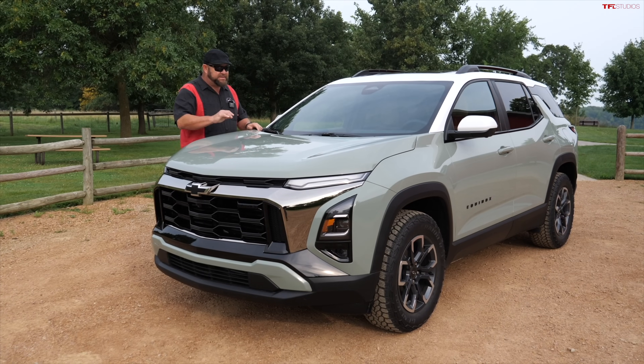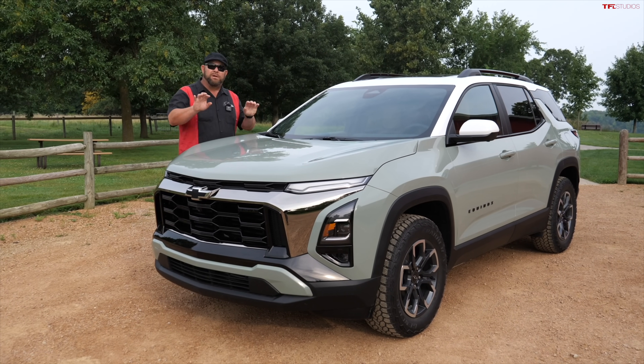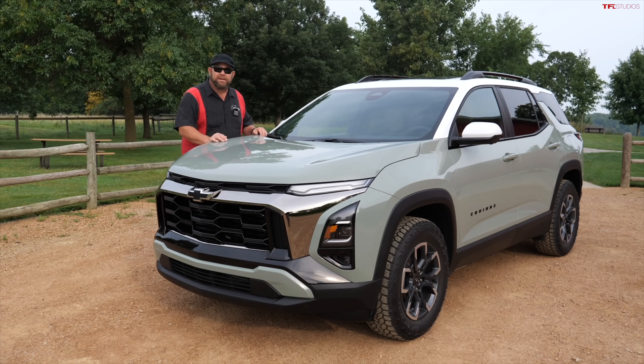Howdy folks, Nathan here, and this is the 2025 Chevrolet Equinox. This is their all-new Active package. It is top of the line, and it looks almost like it can go off-road.